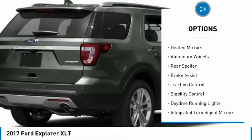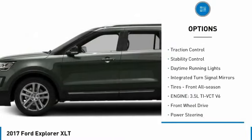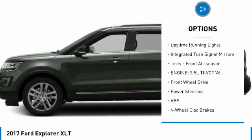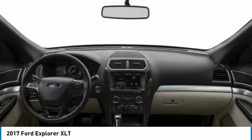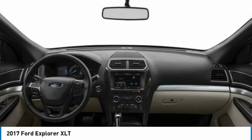Tire pressure monitor. Heated mirrors. Aluminum wheels. Rear spoiler. Brake assist. Traction control. Stability control. Daytime running lights. Integrated turn signal mirrors. Tires: front all season.